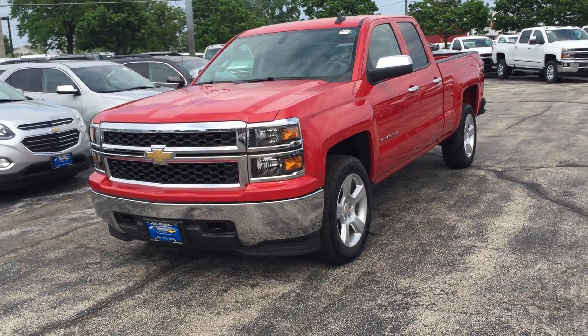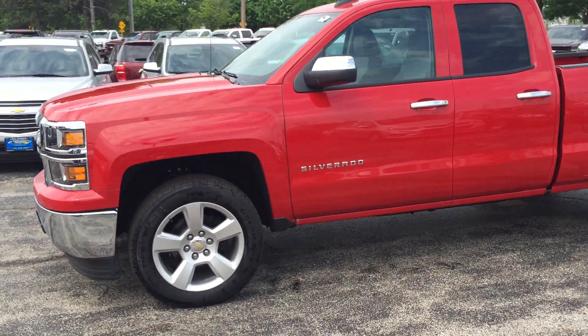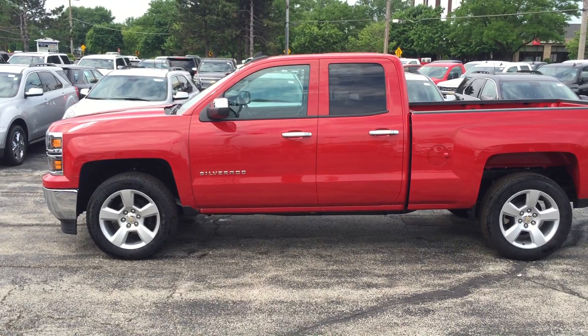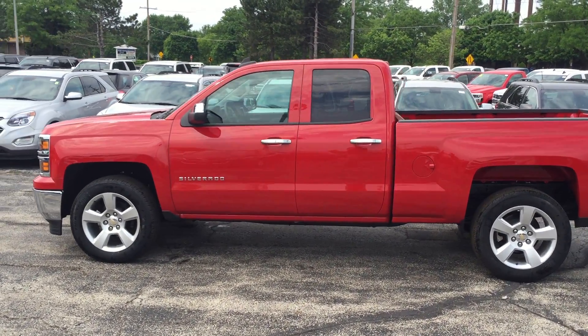New 2015 Chevy Silverado double cab for sale at Bill Stasek Chevrolet in Wheeling, Illinois, also serving Arlington Heights, Buffalo Grove, Palatine, Mount Prospect, Northbrook, Prospect Heights, and all of the northwest suburbs.